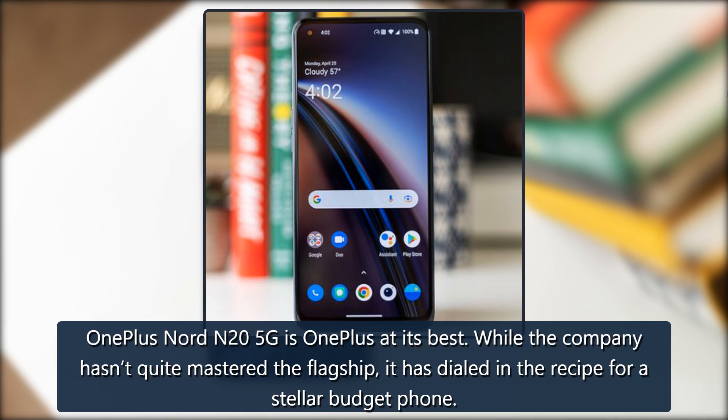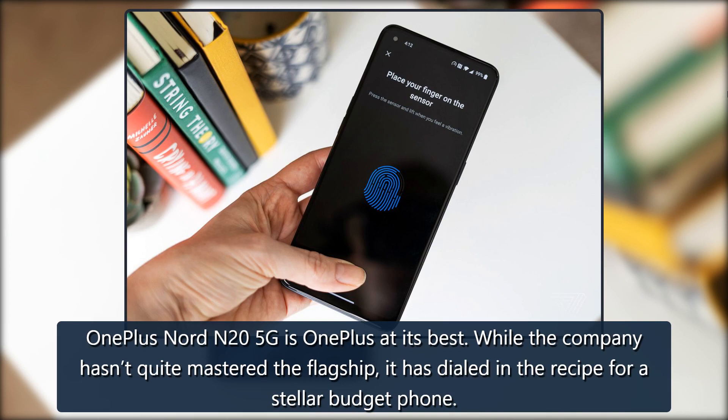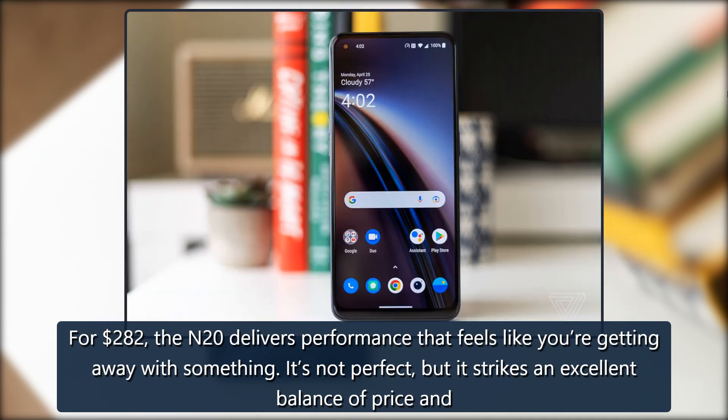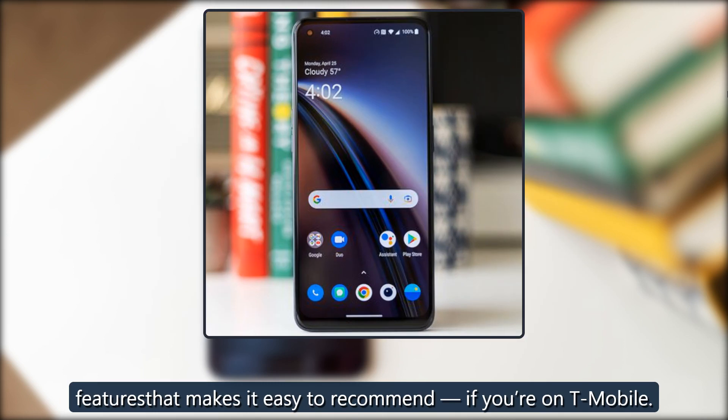The OnePlus Nord N25G is OnePlus at its best. While the company hasn't quite mastered the flagship, it has dialed in the recipe for a stellar budget phone. For $282, the N20 delivers performance that feels like you're getting away with something. It's not perfect, but it strikes an excellent balance of price and features that makes it easy to recommend if you're on T-Mobile.